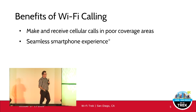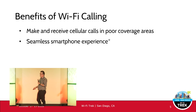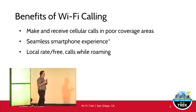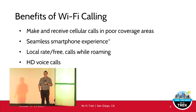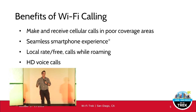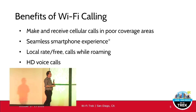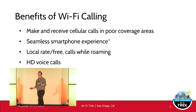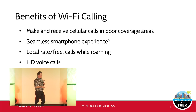Seamless smartphone experience — this is device dependent. Apple iPhones have Wi-Fi calling built in, Samsung Galaxy has Wi-Fi calling built in. Some carriers and phones require an app, typically for the authentication side of things. Wi-Fi calling also goes hand in hand with voice over LTE. It's designed to extend and mimic the HD voice experience so you're having high-definition voice calls going over your Wi-Fi.